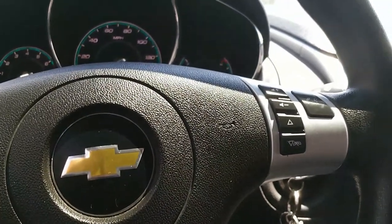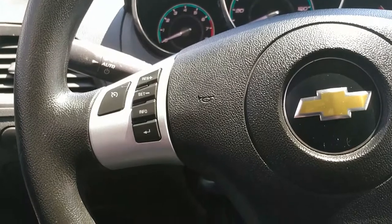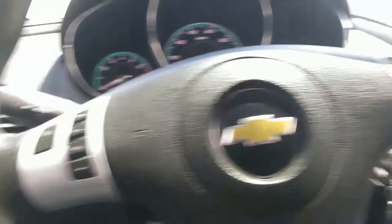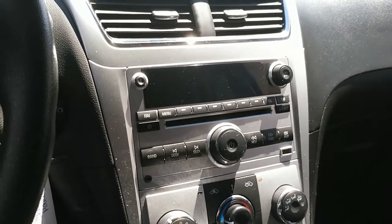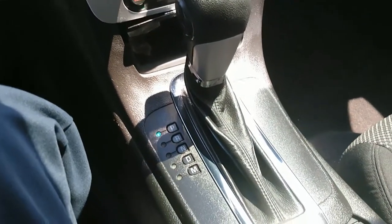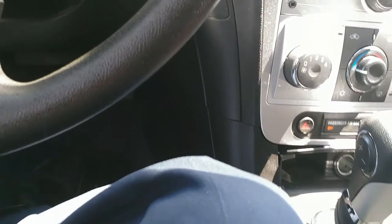We've got our stereo controls up here, our phone control over here, and cruise control. This thing has automatic headlights, power windows, power door locks, power mirrors — the usual. AM/FM/CD, and that flicker on the clock you see is just the camera picking that up, not real life. It has an automatic transmission and there's a power outlet down there somewhere.